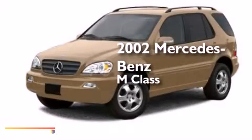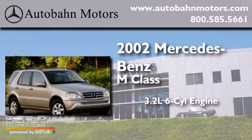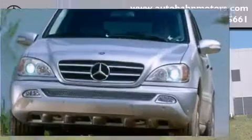This is a 2002 Mercedes-Benz M-Class. It features a 3.2-liter six-cylinder engine, an automatic transmission, and the added safety and control of four-wheel drive.